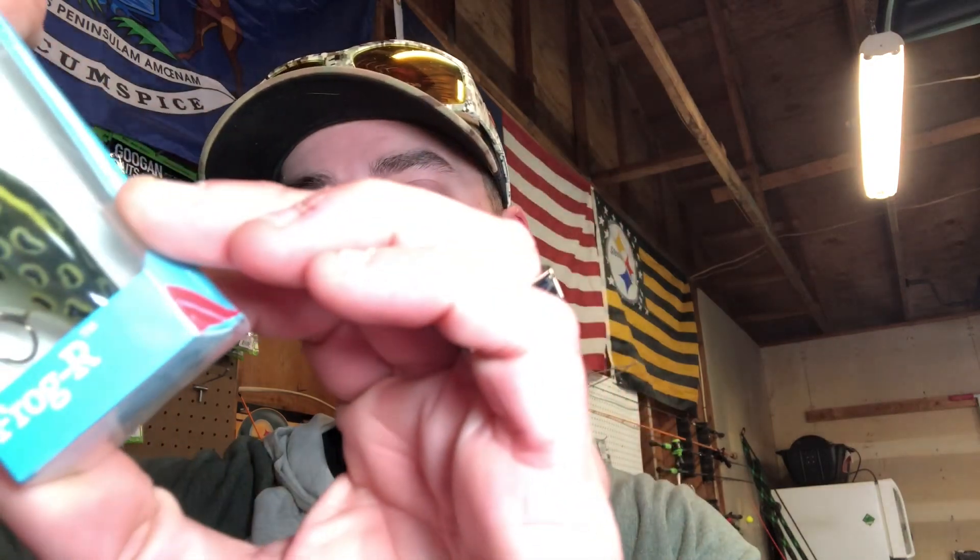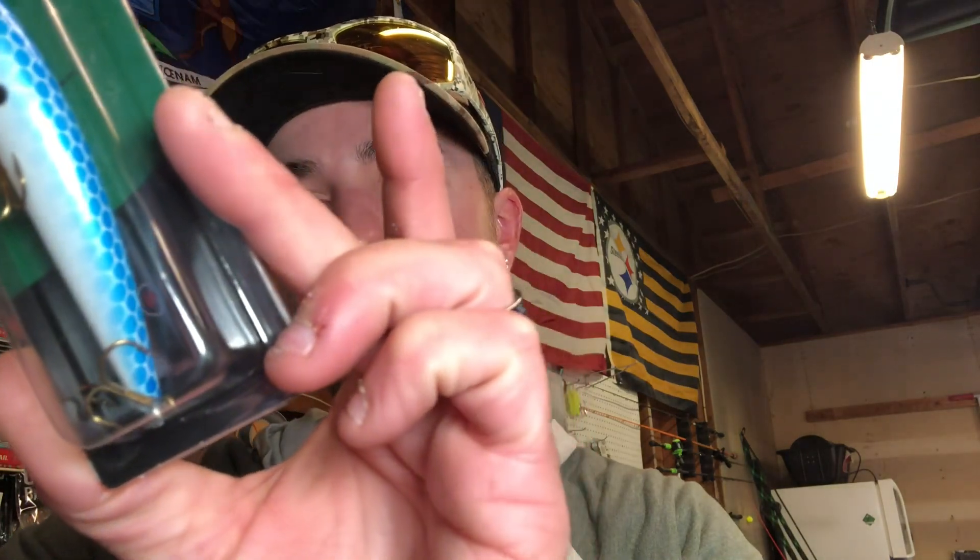We got the Rebel Baits Frogger in bullfrog color, we got a Scott Cordell jerkbait in minnow pearl blue, we got a 13 Fishing ninja worm — this is number 15 OG sour — seven inch worm, and we got the Egg Zone Adrenaline Crawl in green pumpkin blue flake.